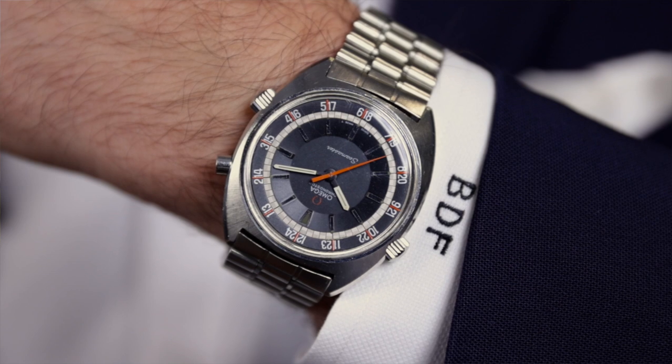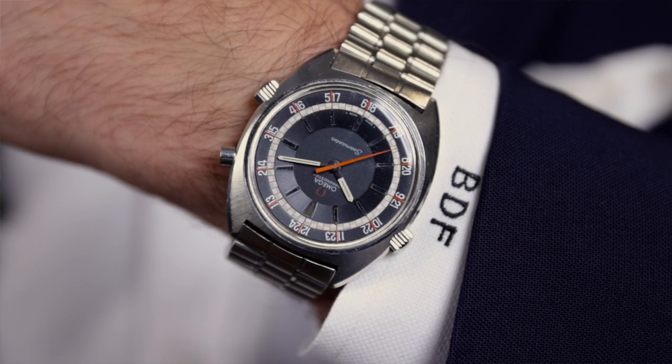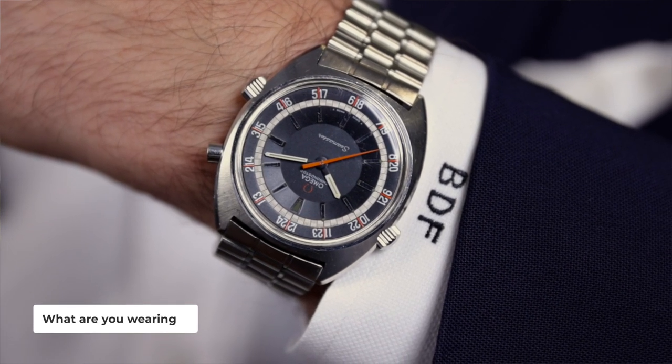But first, before we go any further, let's do a quick wrist check. Today I'm sticking with the vintage Omega theme and wearing a funky vintage chronostop from the late 1960s. Be sure to let us know what you're wearing and share your wrist check in the comments below. Now back to this week's watch.